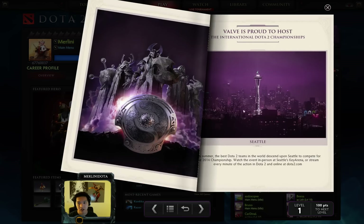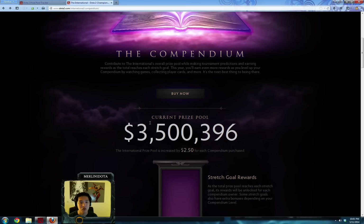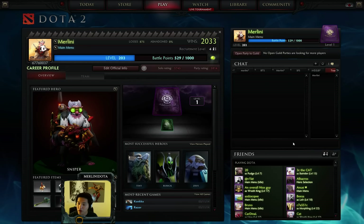It only costs $10. You can buy it from the Dota 2 store directly, and $2.50 of it goes straight to the International 4 prize pool. So what exactly is the compendium? It's just this neat digital book that you get when you buy it, and it gives you a little purple border around your name.